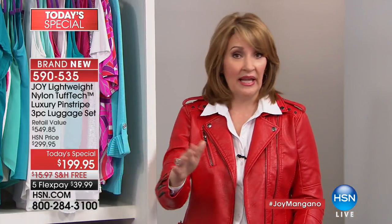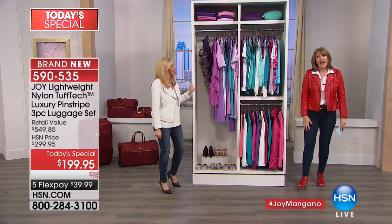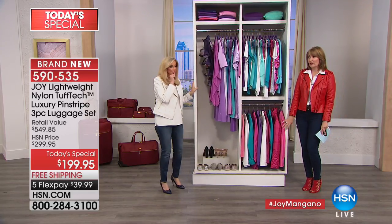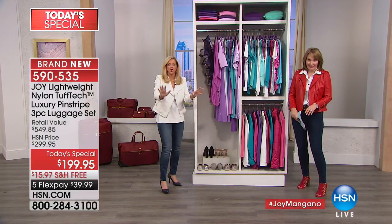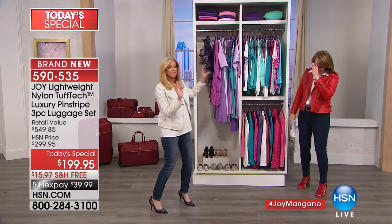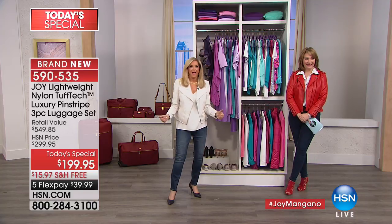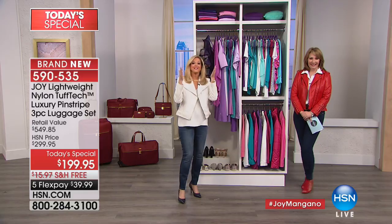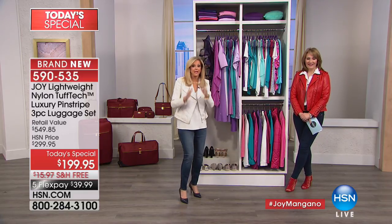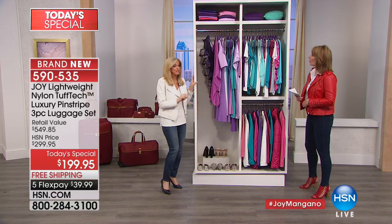I was traveling with a girlfriend once — her luggage blew up and all her little undies were falling out onto the carousel. She wouldn't even claim it! How many times have you seen luggage taped together? How many times have you said 'I wish I could take my whole closet'? This three-piece set — with all the pieces — you can take your whole closet. We've got travel pillows, coats, tops, shoes, a full beauty case — easily 40 to 60 items of clothing in here.